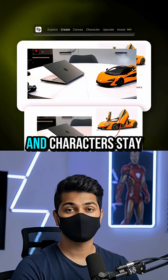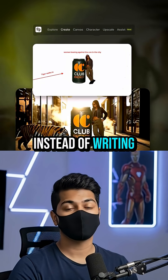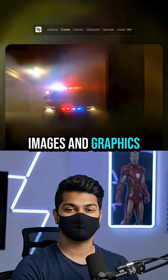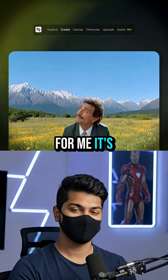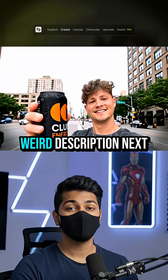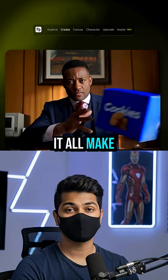That way products and characters stay consistent across every shot. Instead of writing long prompts you just describe it with a mix of words, images, and graphics like these arrows. For me it's a game changer in pre-production. I can plan shots now visually with the actual products and my weird description next to them and finally make it all make sense.